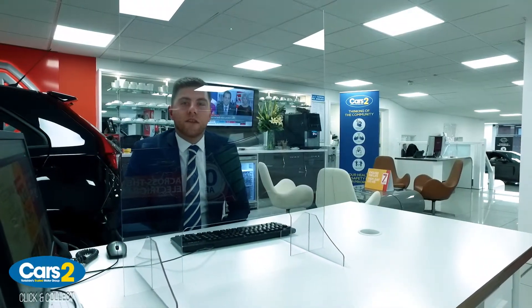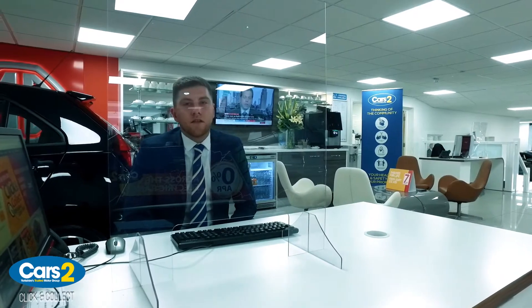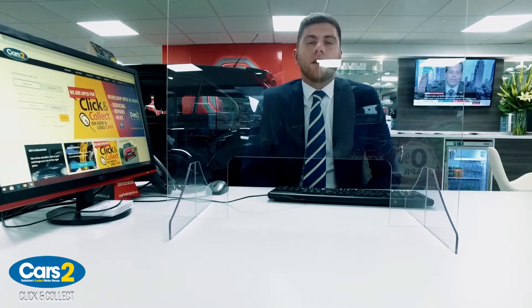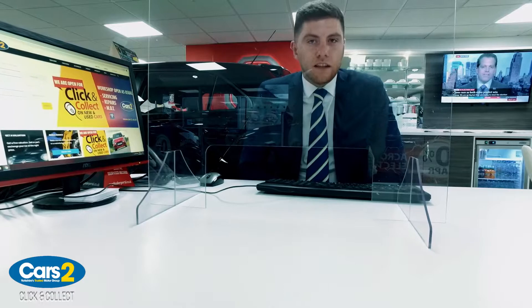Hi, it's Tom from Cars2. I just want to take a minute of your time to talk through the new way we're working in regards to the restrictions of COVID. We're open for vehicle servicing, MOTs and repairs, but unfortunately our sales staff are only available for click and collect.